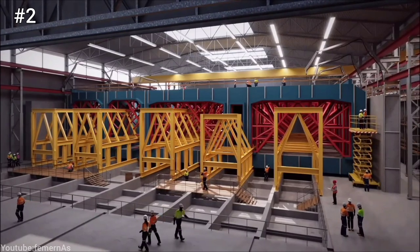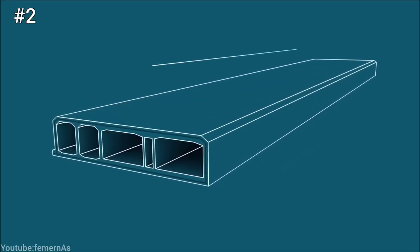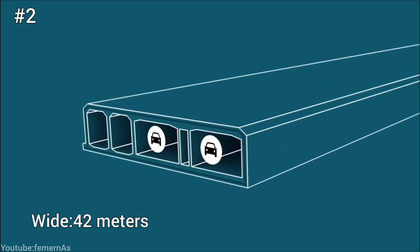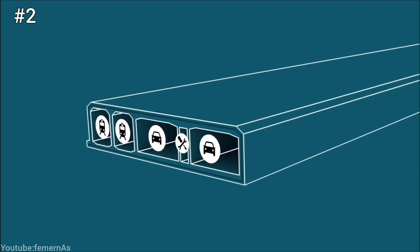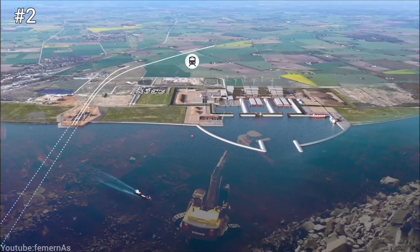Second, tunnel elements are manufactured on land in a factory at Rødbyhavn. Each element is a huge concrete box that is 217 meters long, 42 meters wide, and 9 meters high. The elements have watertight chambers and are reinforced with steel.